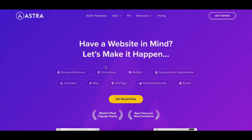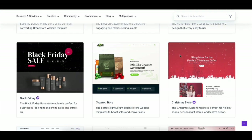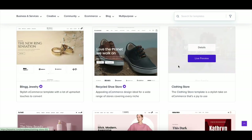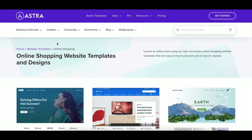There you have it — the top 5 free WordPress eCommerce themes for 2025. Whether you're starting fresh or redesigning your online store, these themes offer the best features without any cost. Which theme is your favorite? Let me know in the comments, and if this video helped you, don't forget to hit that like button, subscribe and turn on notifications so you never miss an update. Happy website building and I'll see you in the next video.